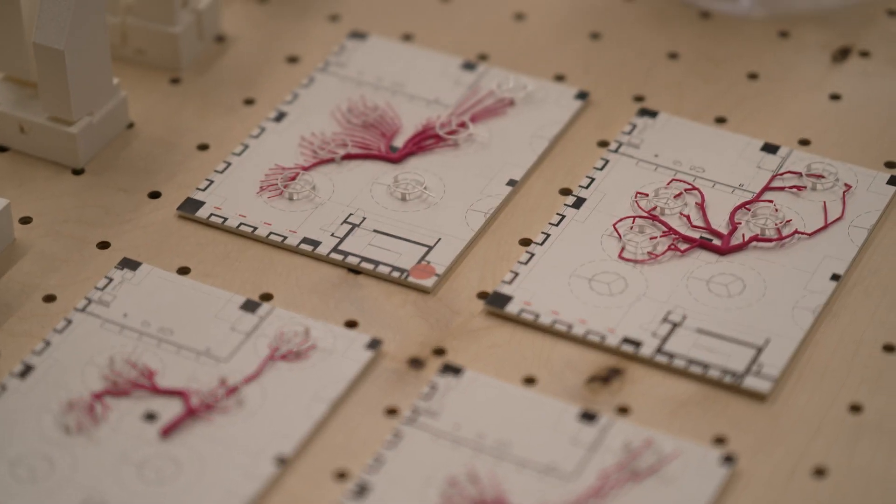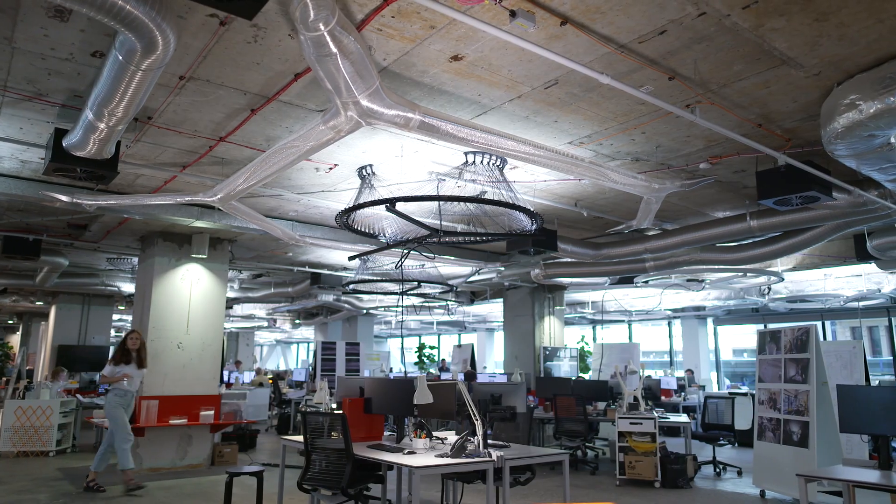One of the things that we felt just hadn't really been tackled particularly well was how we deliver air to existing office buildings. Systems Reef 2 is really about 3D printing air.